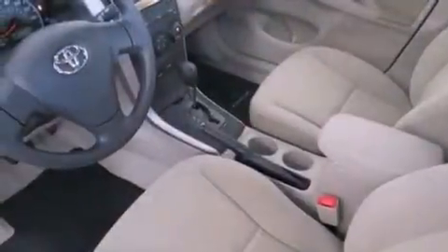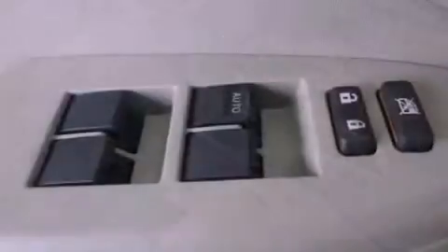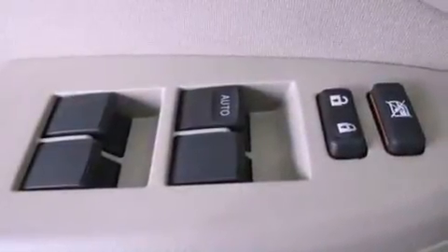Additional features include an anti-lock braking system, side impact airbags, air conditioning, a rear window defroster, and an auxiliary power outlet.